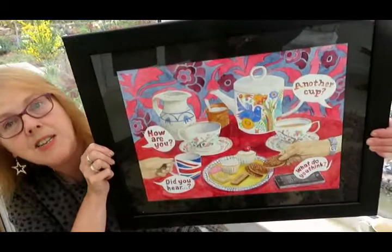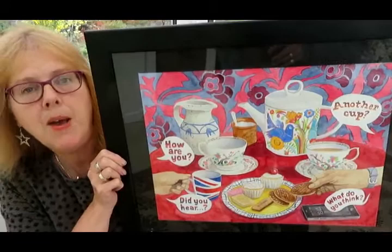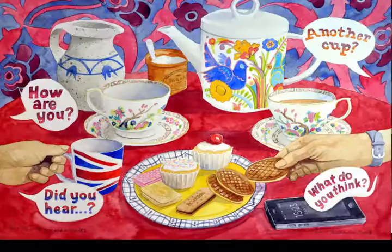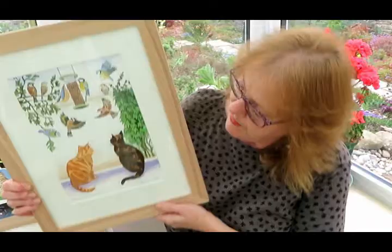This painting here is a still life with tea and biscuits. What I thought I'd do is a modern take on the painting that Van Gogh made in 1888 called Still Life with Onions, and what I've done is brought it all up to date.